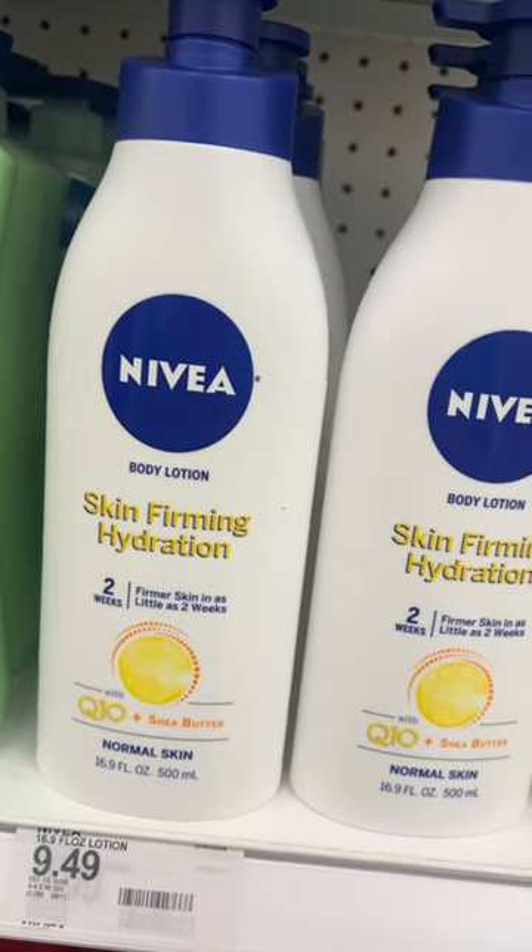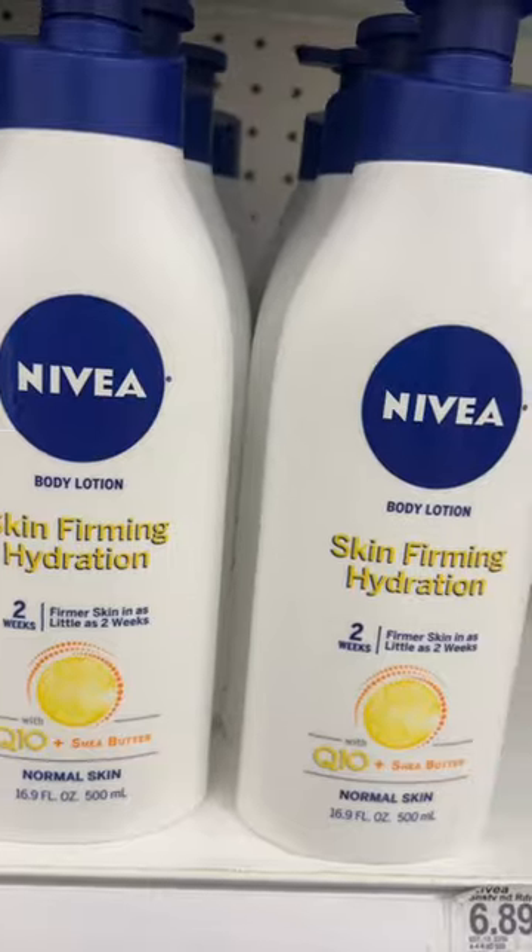This Nivea lotion smells amazing and is super hydrating to the skin but isn't gonna leave you feeling sticky and soaks in really quickly.